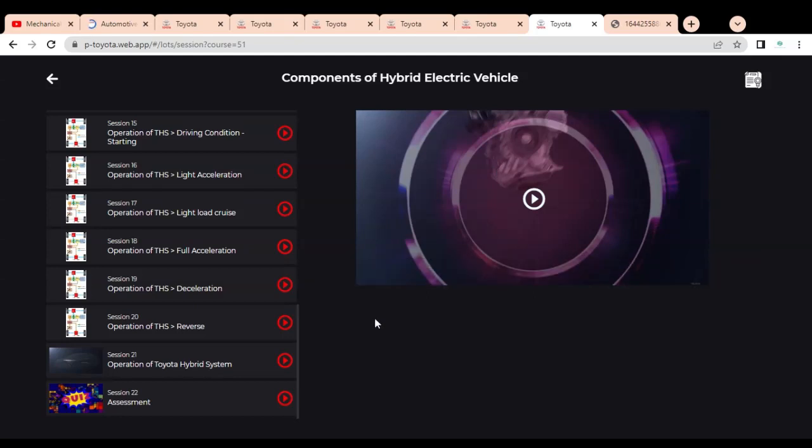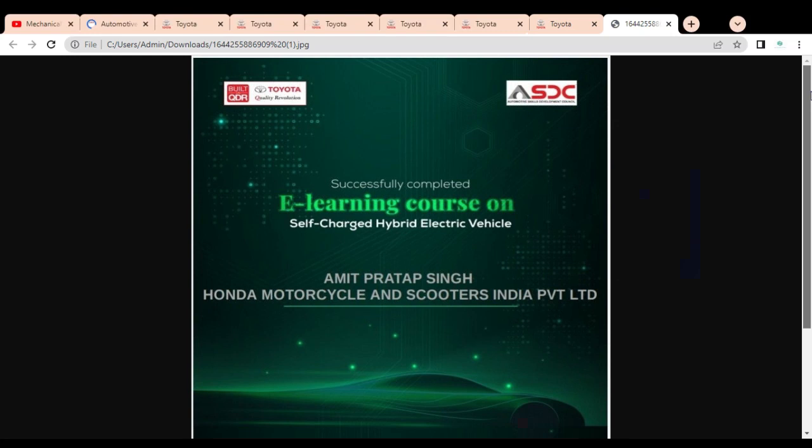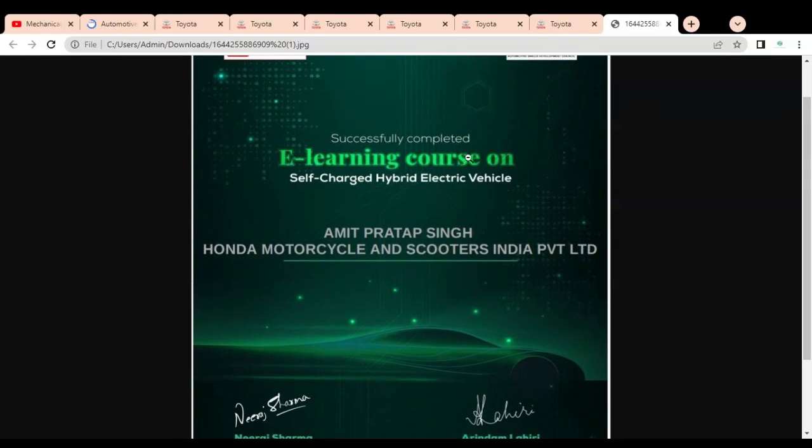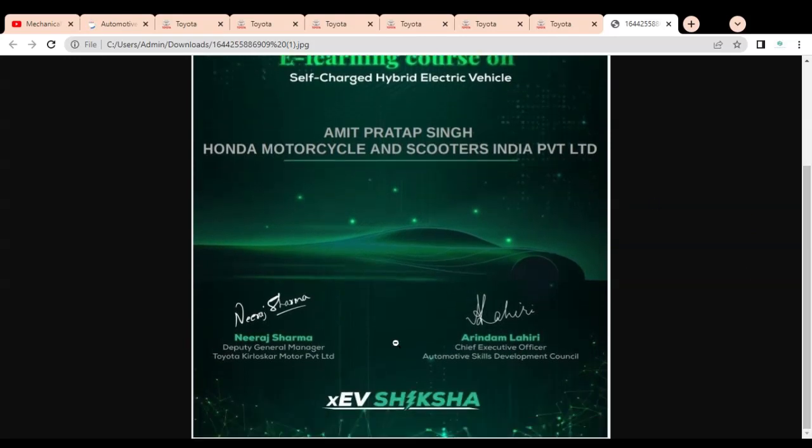Once you complete the videos, the red icon converts to a green icon so you know you have completed those sessions. The certificate you receive features the Toyota logo at the top and the ASDC logo on the right-hand side. It states that you have successfully completed an e-learning course on self-charged hybrid electric vehicles. Your name and company or college name are printed on it, and it is authorized by the Deputy General Manager of Toyota Kirloskar Motor Private Limited as well as the Chief Executive Officer of the Automotive Skill Development Council.